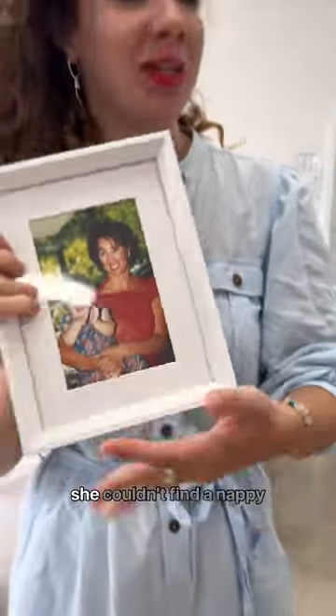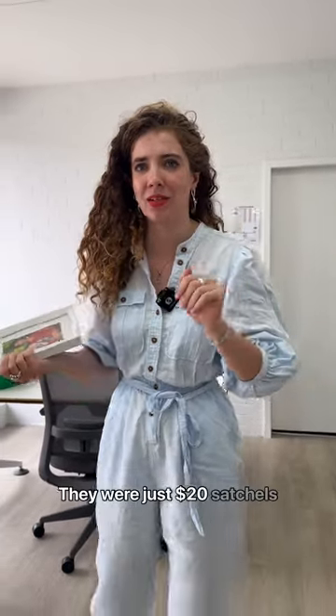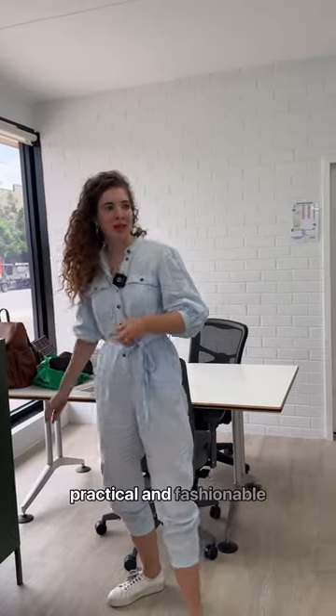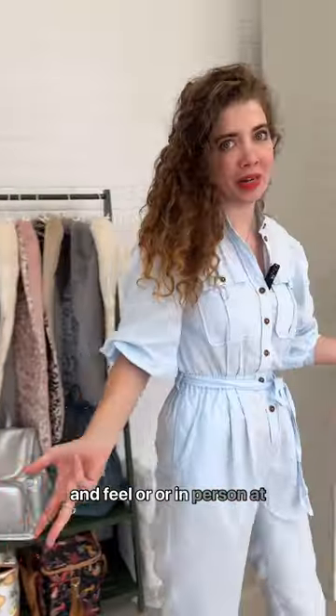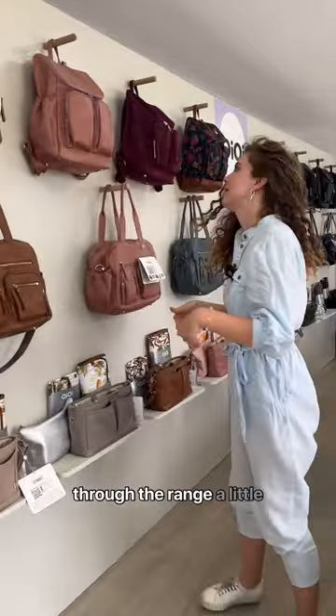She started Oi Oi because she couldn't find a nappy bag. They didn't really exist in the 90s — they were just $20 satchels really. So she was the first to do practical and fashionable bags. You can come and touch and feel Oi Oi in person at our stockists or at our showroom. I thought I'd walk you through the range a little bit.